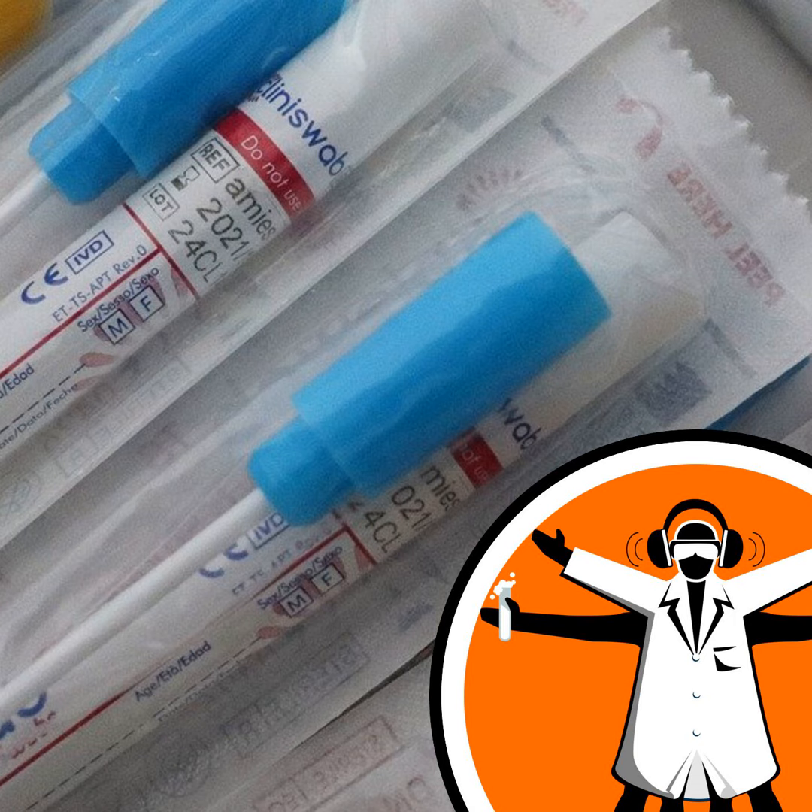Our technique also has another advantage in that it can work in saliva. It's made up of very, very tiny particles — 50,000 times smaller than the thickness of your hair. You actually can't even see them with a microscope. And when you shine light on them, they'll shine light back at a different colour. That light tells you whether that particle has bound to something like a virus.